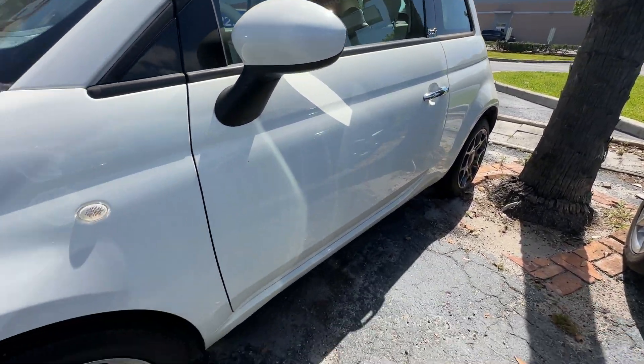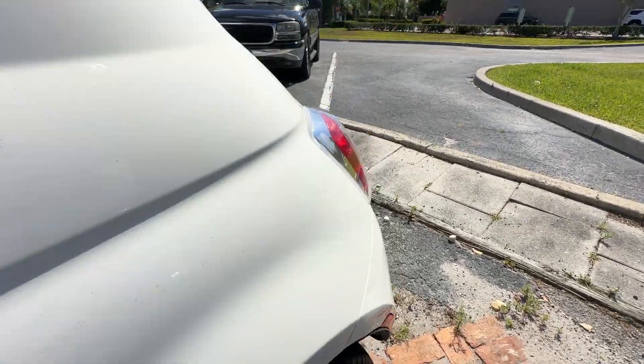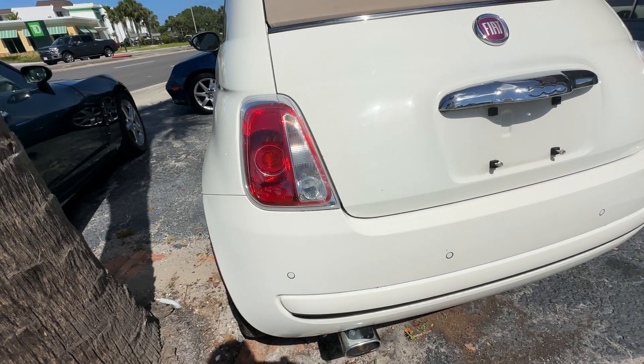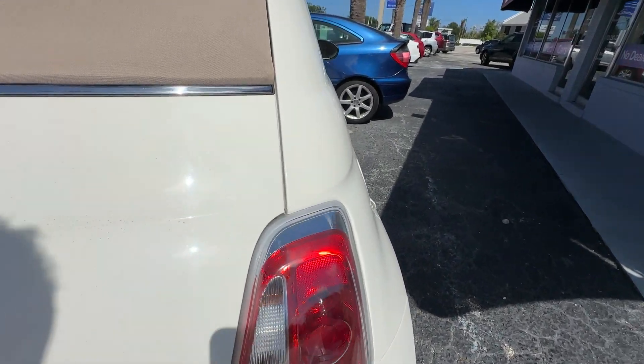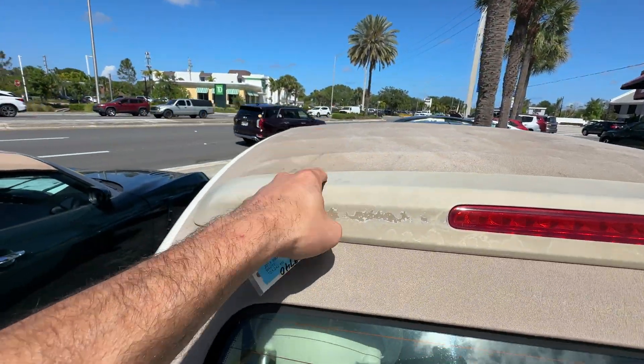Driver's side looks great, no major scratches, dents, or dings. Rear wheel looks good, no curb rash. Rear bumper looks great. You got a little bit of fade on the clear coat on the plastic part here.